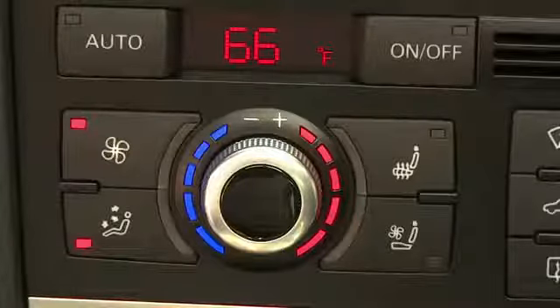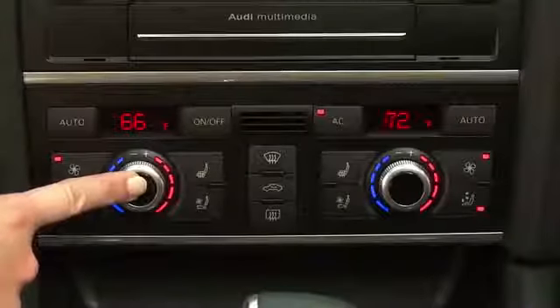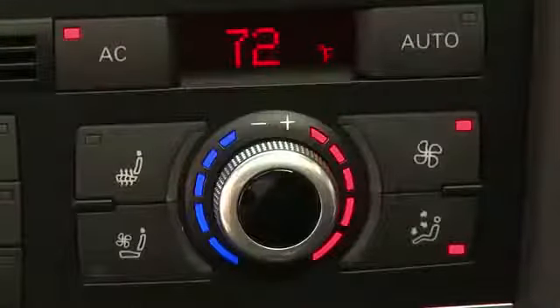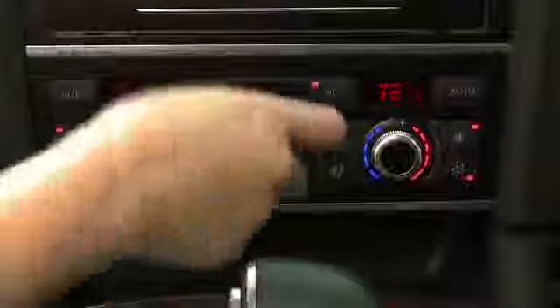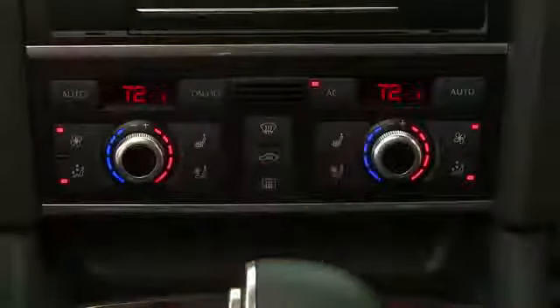By pressing and holding the driver side temperature knob, both sides and the rear will be synchronized to the same temperature, fan speed, and airflow. The front passenger has this same capability — pressing and holding the passenger control button will synchronize the system to their temperature setting.